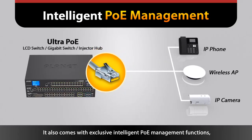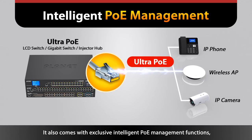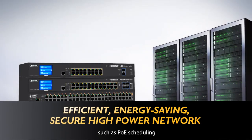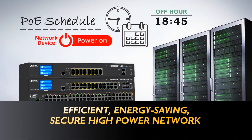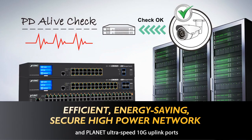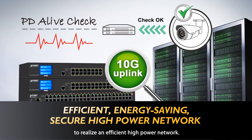It also comes with exclusive intelligent PoE management functions, such as PoE Scheduling and PD Alive Check, and Planet UltraSpeed 10G Uplink ports to realize an efficient high-power network.